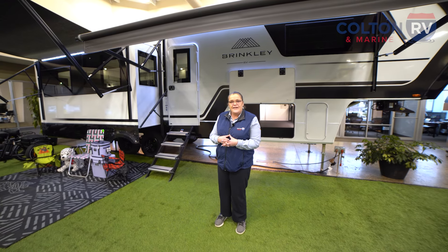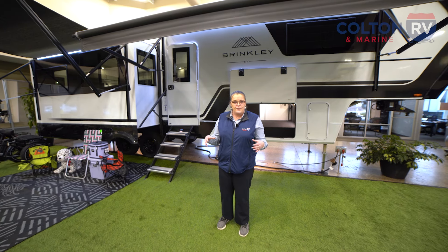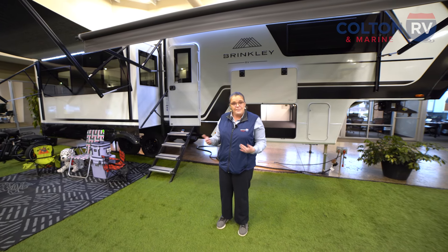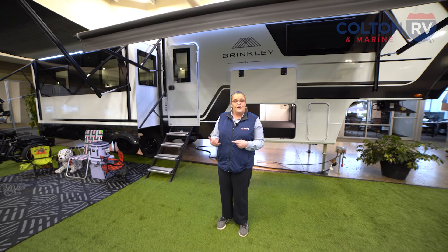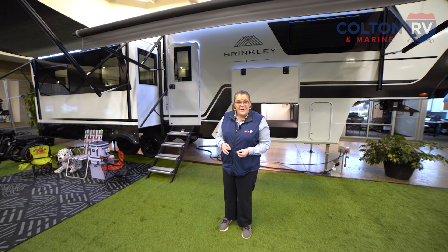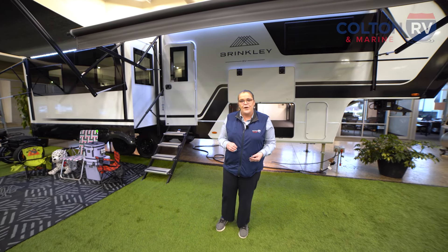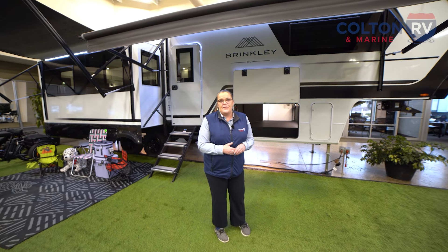Brinkley actually did something that has never been done before. They made a prototype of the floor plan and then took it out on the road for 12 weeks with their families, went around to different campsites around the United States, and got feedback from people who actually camp. At the end of that road trip, they made over 250 changes before they actually built the whole line of fifth wheels. That is an incredible testament into why Brinkley is so much better than its competitors.